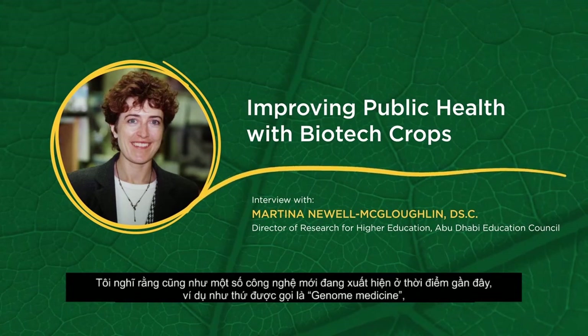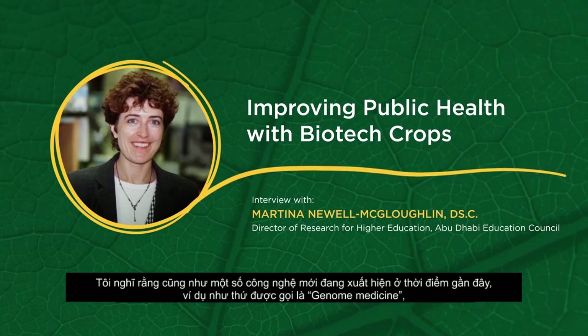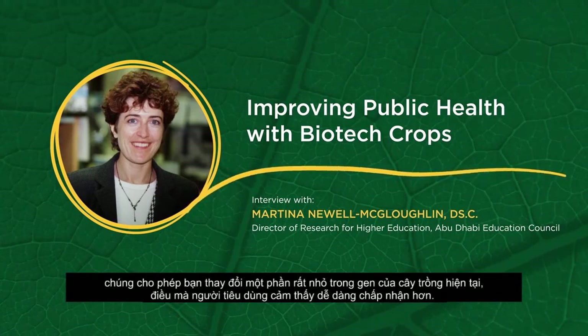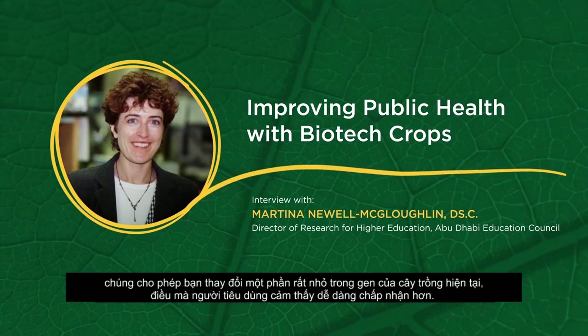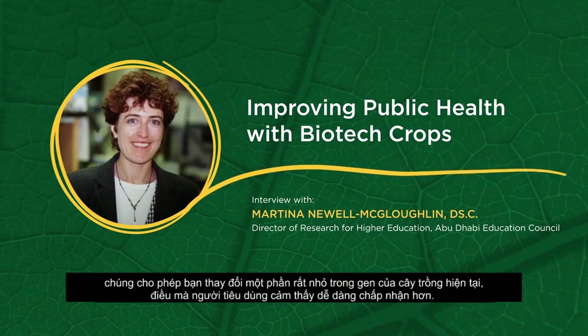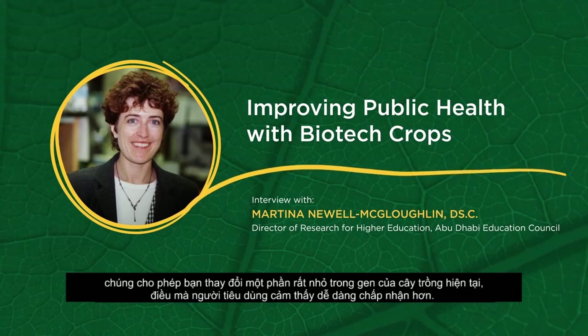Some of the new technologies coming in right now, such as what's called genome editing — where you can introduce very small changes into the genes that already exist within the crop — mean that consumers will likely be more accepting of this approach.